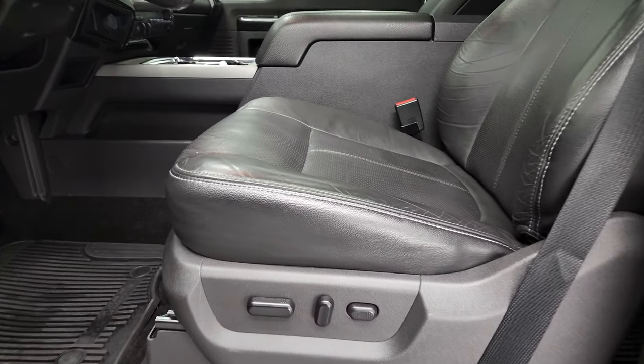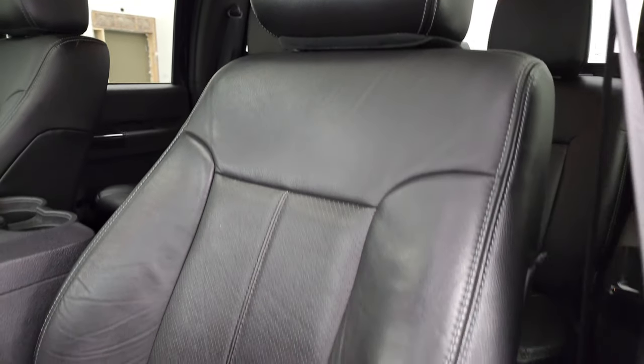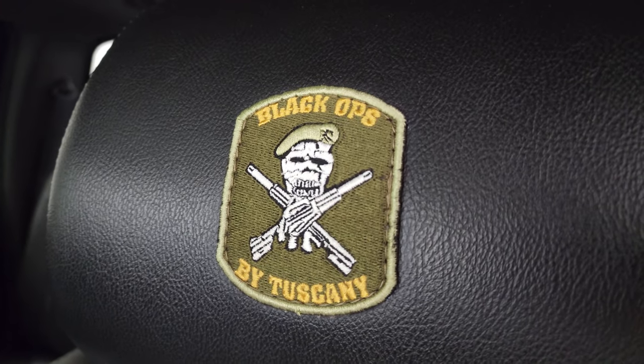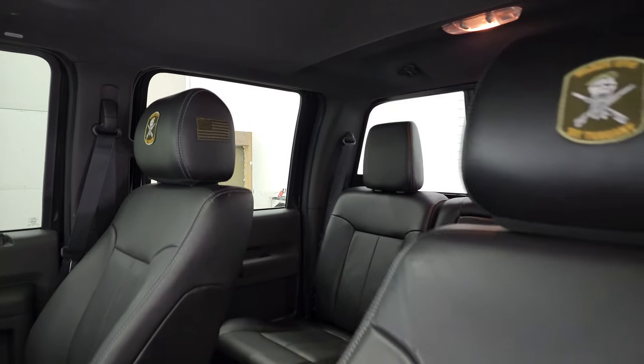Inside, the Lariat Ultimate package gives you the black leather interior. No rips or tears on these seats — they are in fantastic condition. You also get the Tuscany patches sewn on the headrest: the Black Ops logo and the American flag on the side. You can see the passenger side seat has that too.